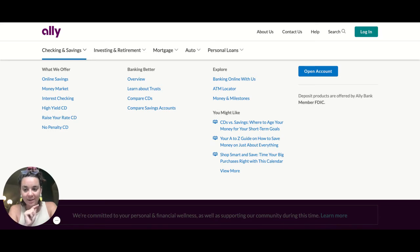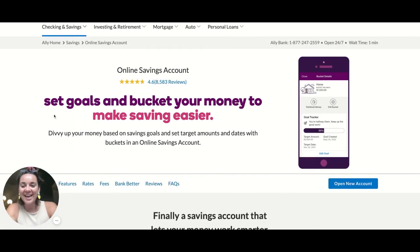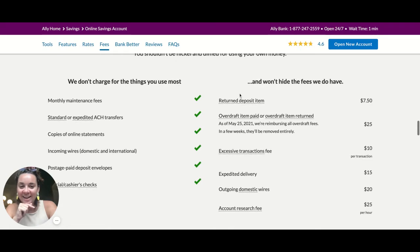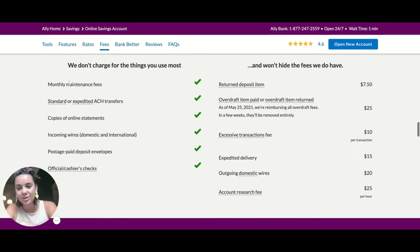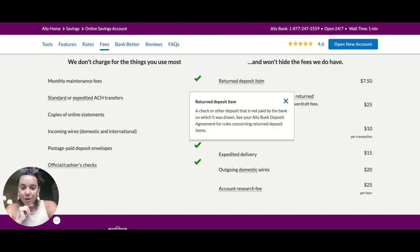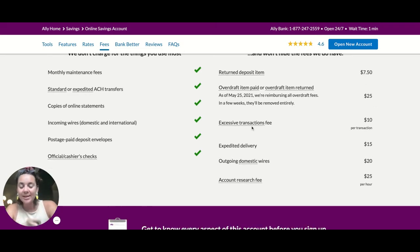One of my favorite things about Ally is that they allow you to set goals and bucket your money so that it makes more sense in our brains to understand how our money is functioning. So let's click on fees — this is what we were looking for. They don't charge fees for the things you use the most: monthly maintenance fees, online statements, all of that good stuff. What they do charge for, they're going to tell you right up front. Return deposit item, overdraft item paid or returned — which is the one they are nixing — excessive transaction fees, expedited delivery, outgoing domestic wires, and account research fee.